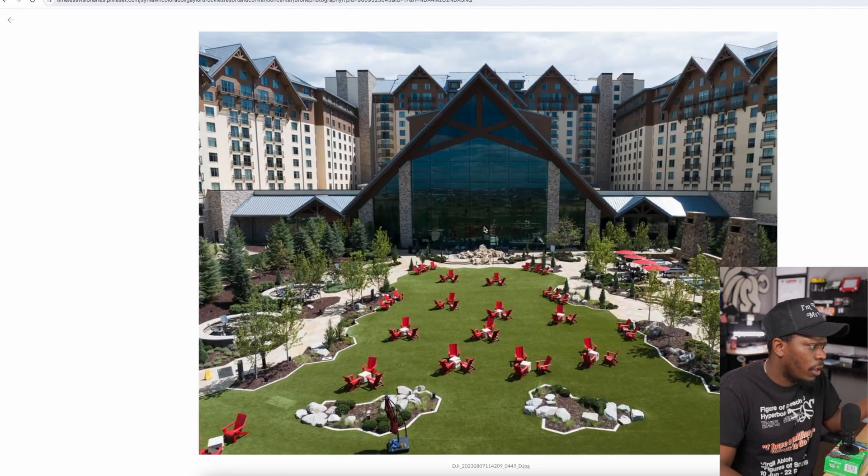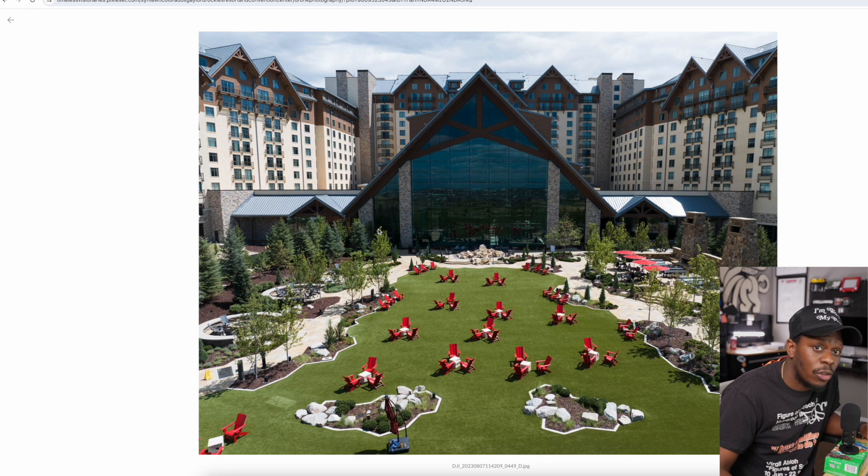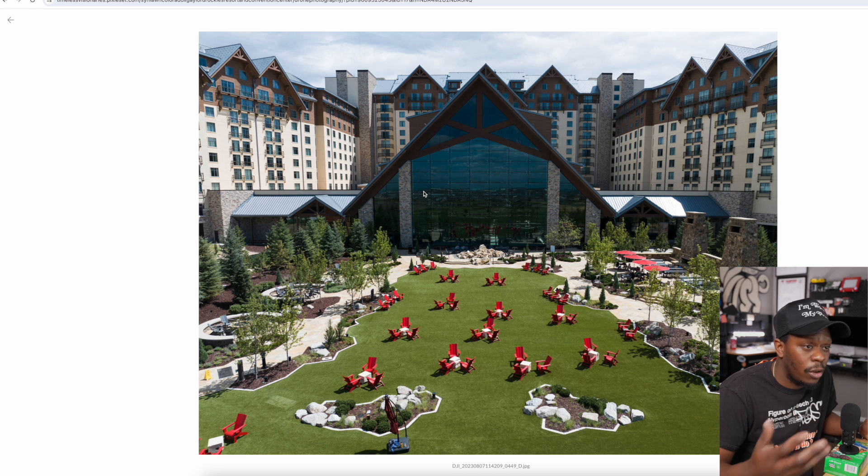This picture was crazy — probably one of my favorites. Again, this is the largest hotel in the state of Colorado. I was able to fly there licensed and insured; it's a whole process to be able to fly in an area like this. To be able to get the drone photography, drone videography, ground — both of those — and then deliver it with this Pixie Set gallery, I think that was pretty cool.